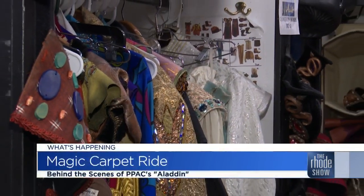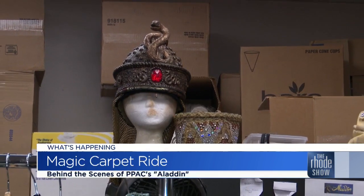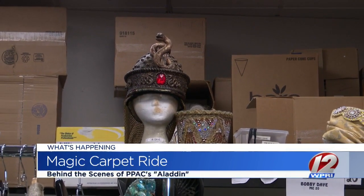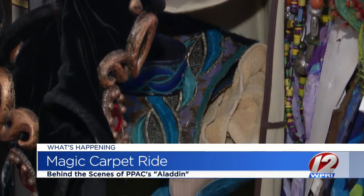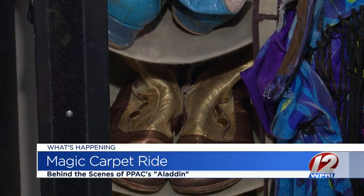Here's what's happening today. PPAC is full of magic this week as they welcome the hit Broadway musical Aladdin. We got a chance to go backstage to chat with a stage manager and a wardrobe supervisor to see how they prep for one of the largest shows on the road. Check it out.